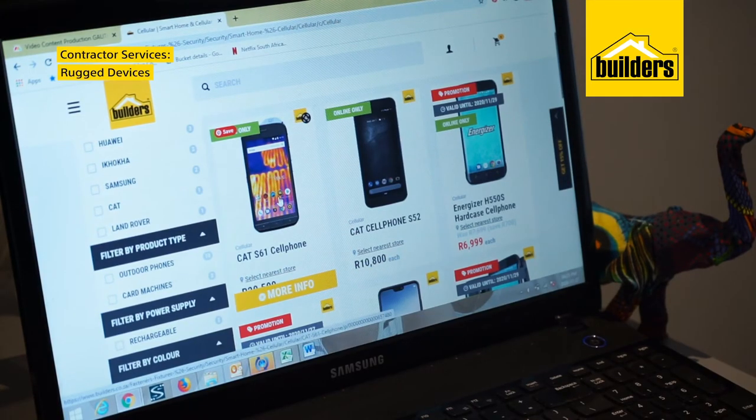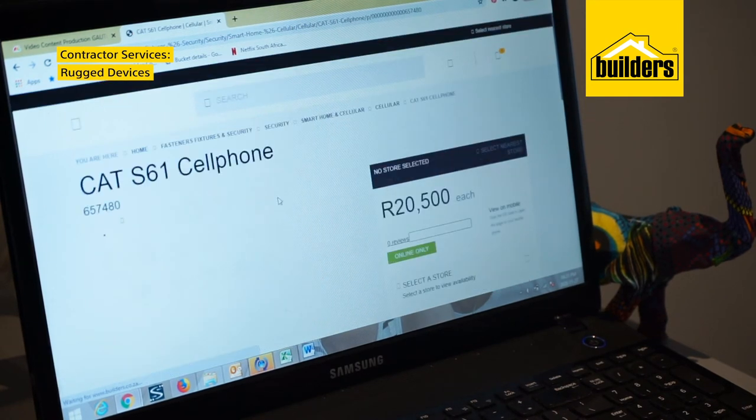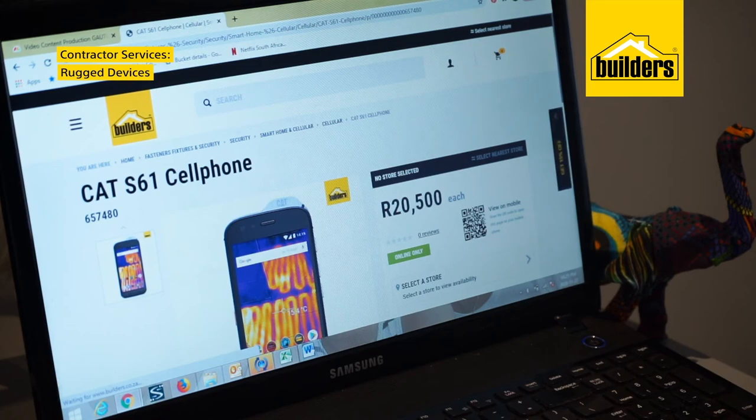If you're working on-site or in an industrial setting, Builders has a range of cell phones that are rugged enough to handle just about any environment.